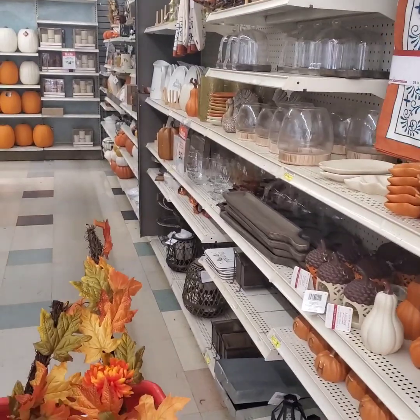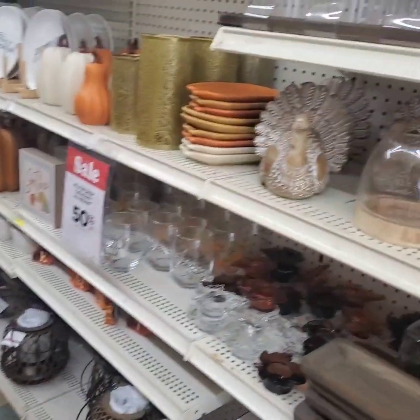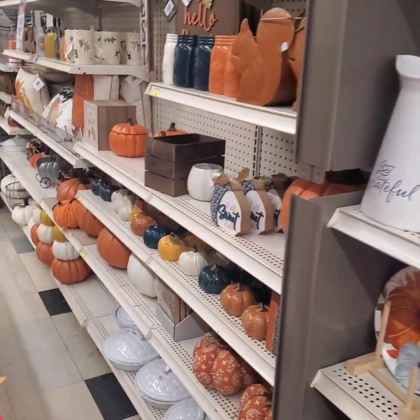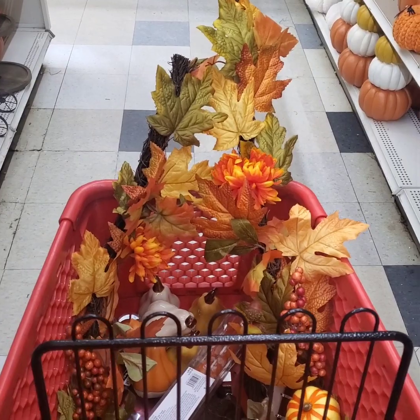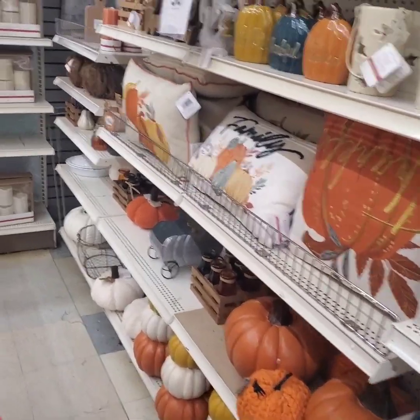I'm doing a little video here because I'm gonna decorate my chimney for Halloween. Look at all this stuff — I don't know whether to go Halloween or Thanksgiving, but I think I'm gonna do fall so I can keep it through Halloween and Thanksgiving and then just move on to Christmas from there.